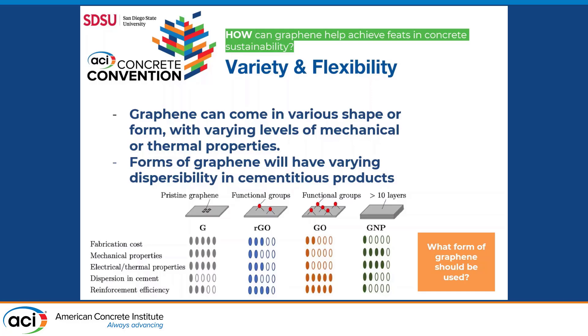As you can see here, graphene oxide is actually a water-soluble version of graphene, which enhances its dispersion factor, which is then linked to the level of reinforcement efficiency. It's important to notice we have variable factors for each type of graphene, and it's important to consider what type of graphene should be used at a larger scale.